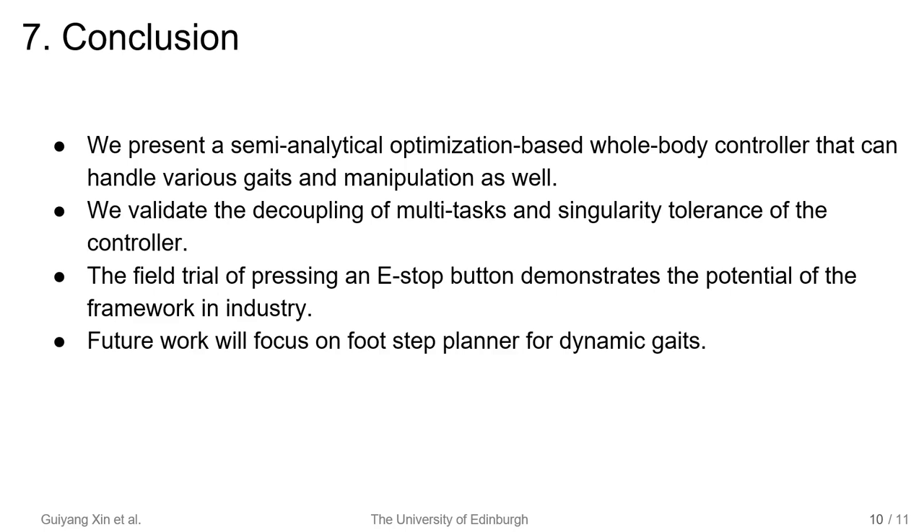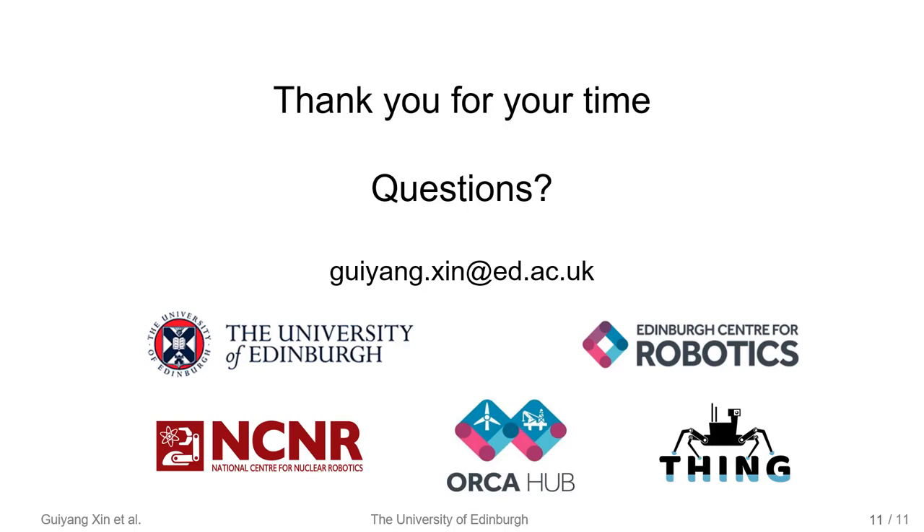We validate the decoupling of multi-tasks and singularity tolerance of the controller. The field trial of pressing an emergency stop button demonstrates the potential of the framework in industry. Future work will focus on the footstep planner for dynamic gaits. Thank you for your time — you are welcome to ask questions.